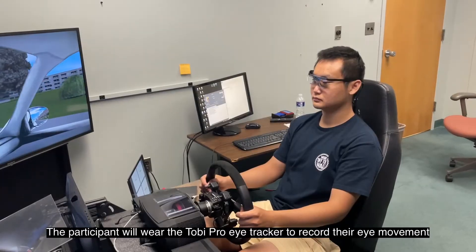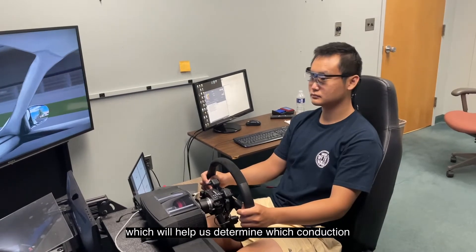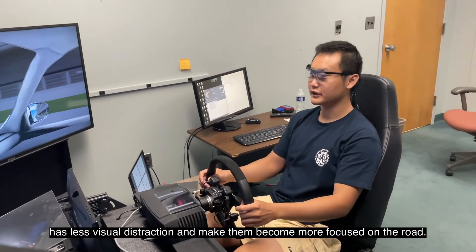The participants will wear the Tobii eye tracker to record their eye movements, which will help us determine which condition has less visual distraction and makes drivers become more focused on the road. The experiment is still ongoing — stay tuned for the final result.